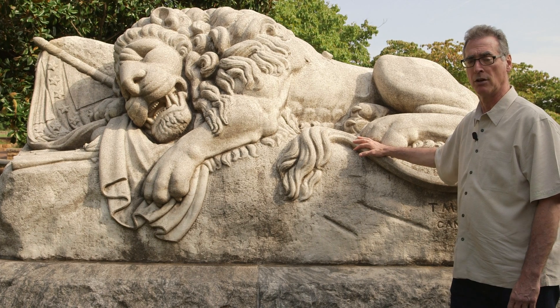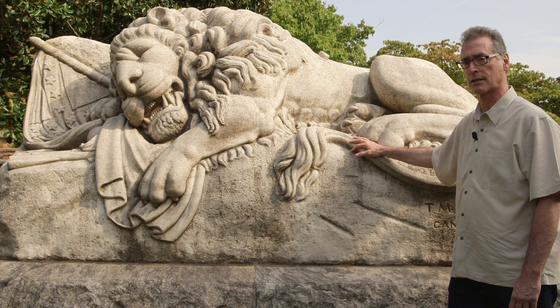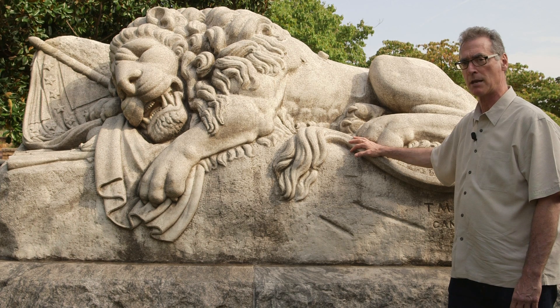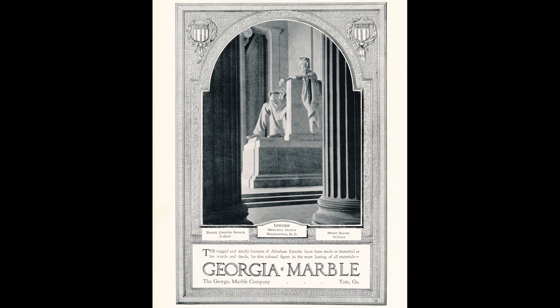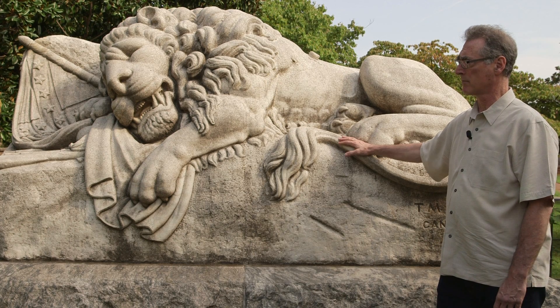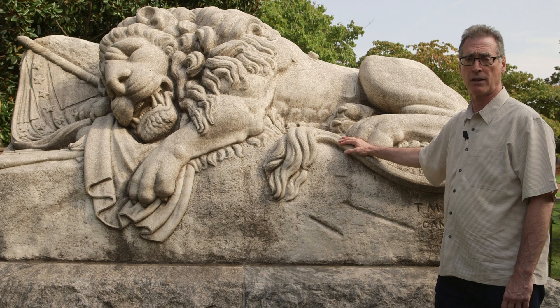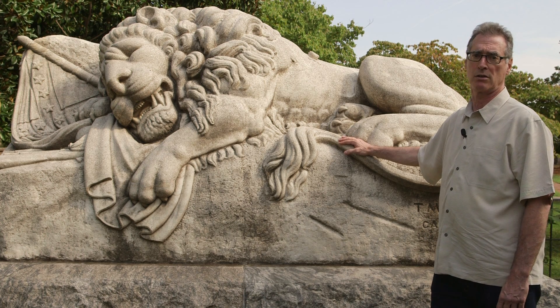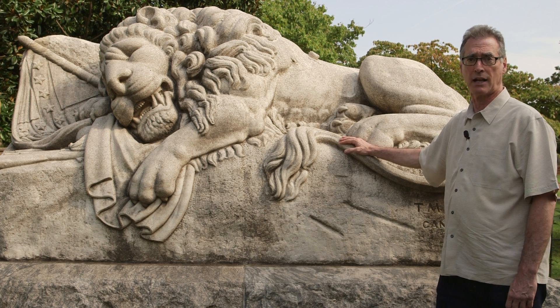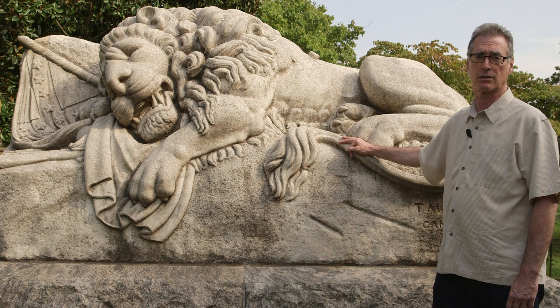This statue was sculpted from marble quarried in Tate, Georgia, in Pickens County. Marble from that same quarry was used 25 years later to sculpt the statue of Abraham Lincoln that's in the Lincoln Memorial in Washington, D.C. So we have here a statue that honors the memory of 3,000 Confederate unknowns, sculpted from the same material used to carve a statue of Abraham Lincoln, perhaps the best known casualty of the American Civil War.